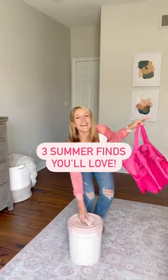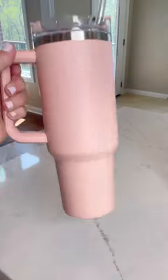Three summer finds you'll love. First, if you like this Stanley, you're gonna love this one.